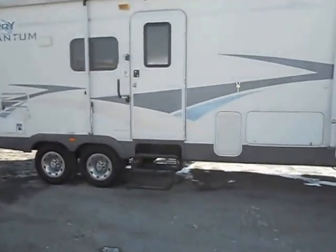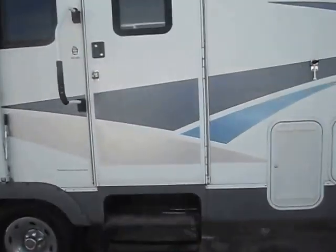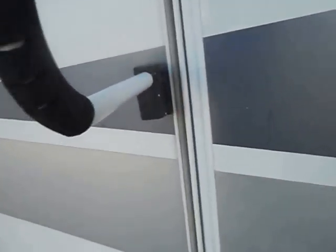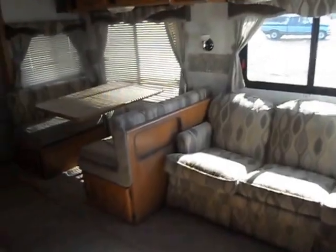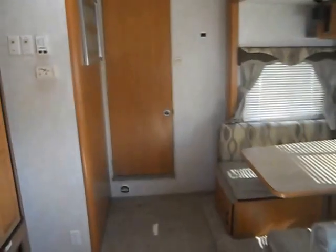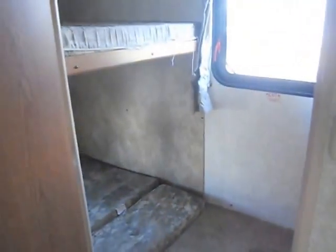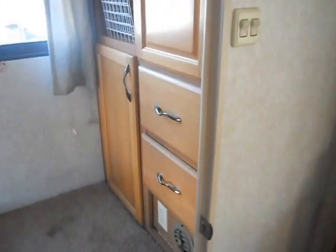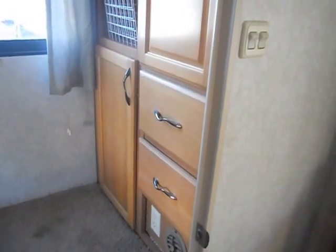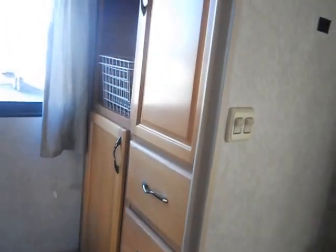We'll take you on the inside now. In the rear of the camper you have the bedroom that has the bunk beds in it — two singles in there. Across from that you've got a little storage area and TV hookups in that one empty compartment.